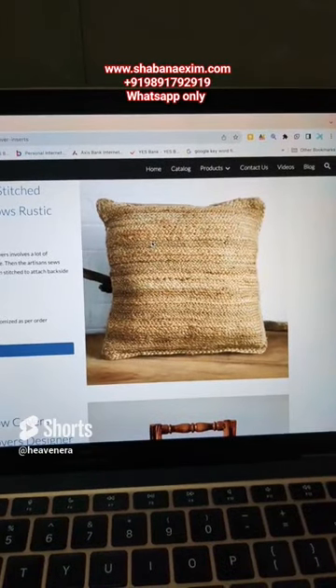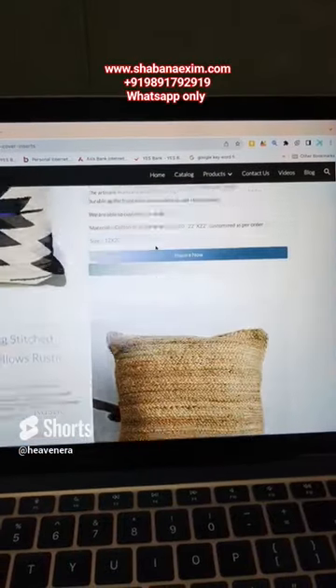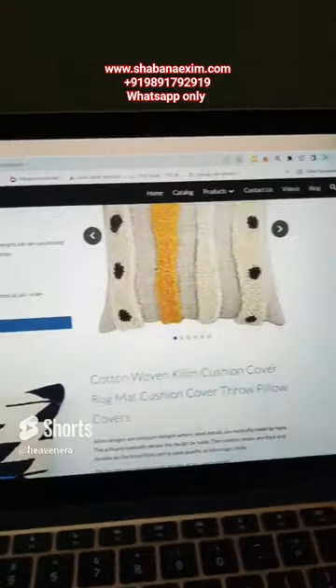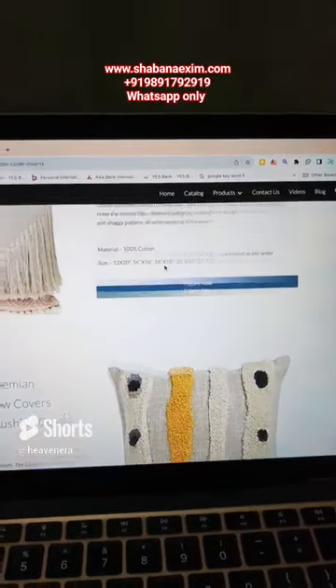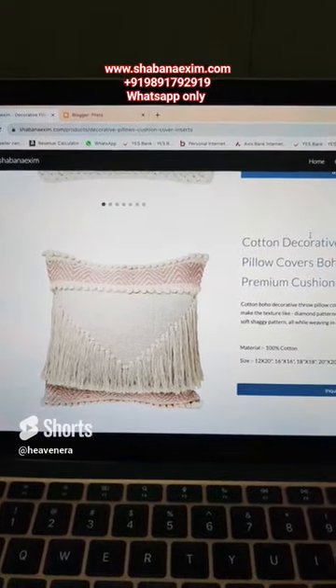As you can see, this is jute. We are making a wide range of cotton, jute, and linen. We accept OEM — we can do your branding if your order meets the minimum order quantity.